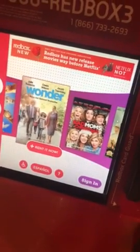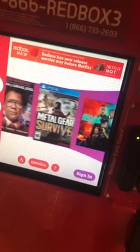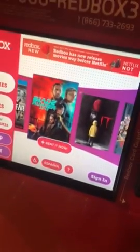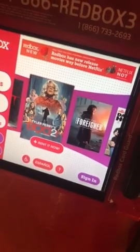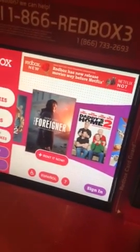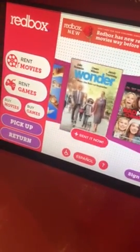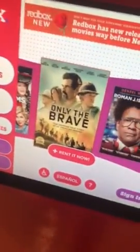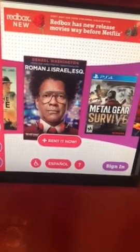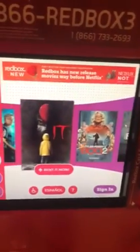Alright guys, we're gonna do our automated video on Redbox today. With everything that's on Netflix and on-demand, I think it's almost an outdated service, but we're gonna try it. I've never actually done Redbox before, so let's give it a try. Bear with me as I try this out — we're gonna see the menu here, scrolling through.